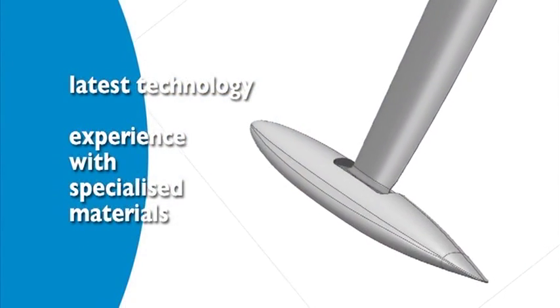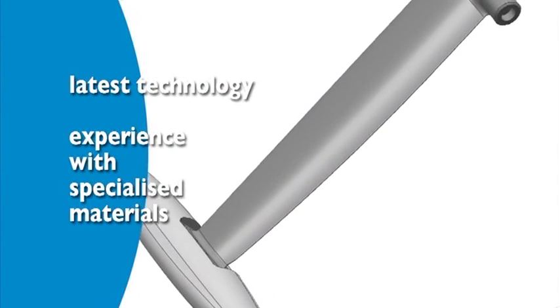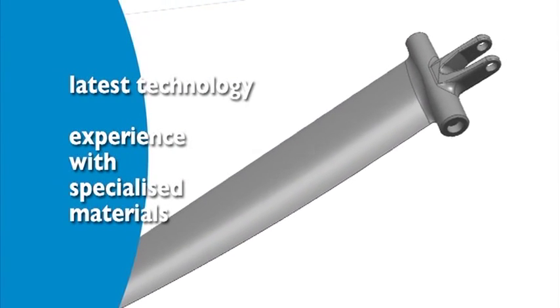The latest technology and Rowan's experience with specialised materials allows the company to deliver products to the highest degree of accuracy.